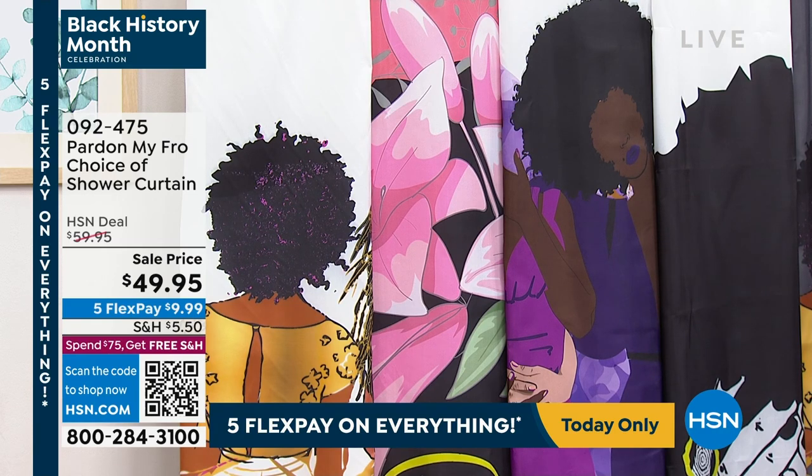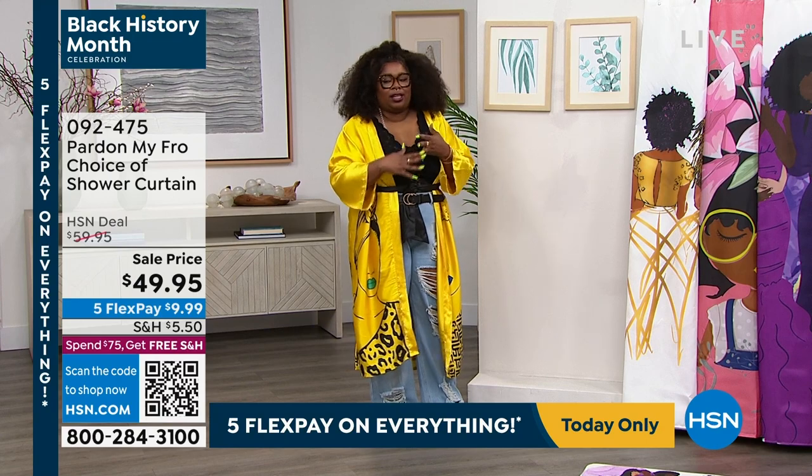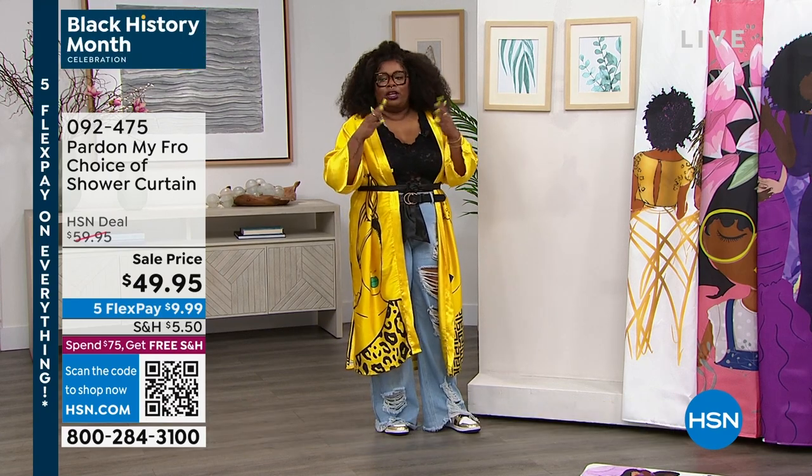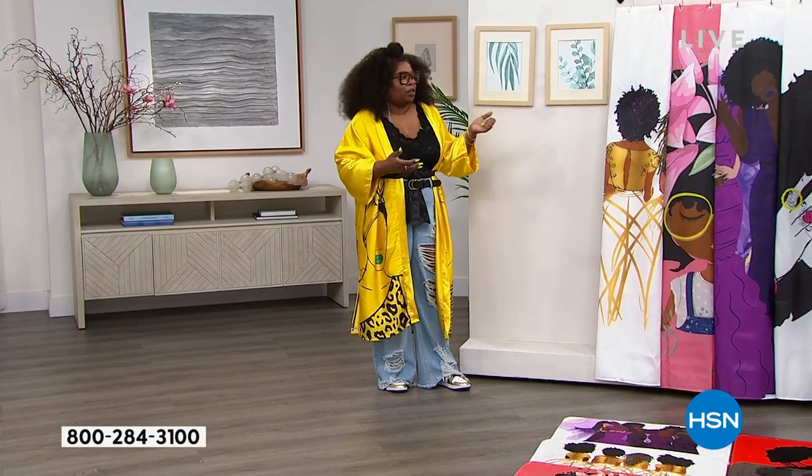Your wash days, your spa days in the bathroom on Sundays when you're getting ready for your week — it's nothing like just going into the bathroom, taking a bath, just refreshing for the next day, and then you're having this art in your bathroom as well.